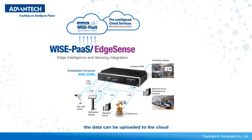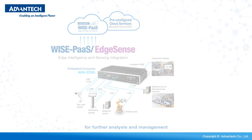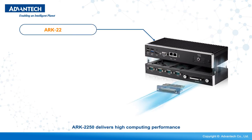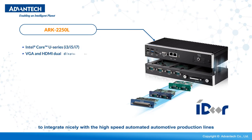Furthermore, the data can be uploaded to the cloud for further analysis and management. Equipped with the latest Intel processor, the Arc 2250 delivers high computing performance with a compact-sized mechanical design to integrate nicely with high-speed automotive production lines.